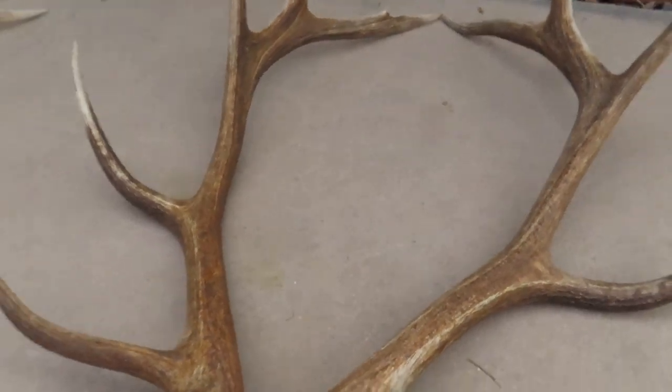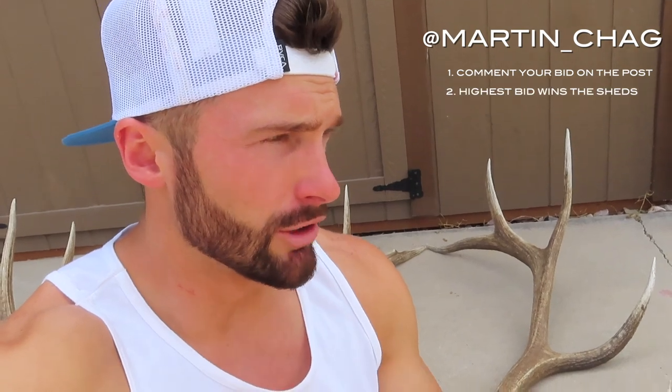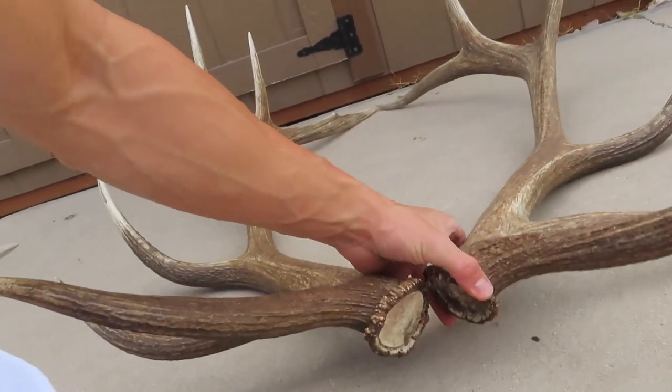I thought it'd be cool to give someone the opportunity to win them. Hop on my Instagram — if you don't already follow me, it's martin_underscore_chag. If you don't have an Instagram account, you should get one — they're pretty easy to make. Just hop on and comment on this post whatever price you want. Stay in the comment thread, and if the price goes up and you want to keep bidding, keep at it. If you're not comfortable putting your number out there publicly, you can DM it to me.